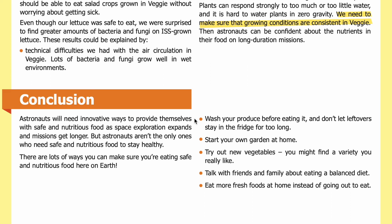Astronauts will need innovative ways to provide themselves with safe and nutritious food as space exploration expands and missions get longer. But astronauts aren't the only ones who need safe and nutritious food — there are lots of ways you can make sure you're eating well here on Earth. Wash your produce before eating it, don't let leftovers stay in the fridge too long, start your own garden at home, talk with friends and family about eating a balanced diet, and eat more fresh foods at home instead of going out to eat.